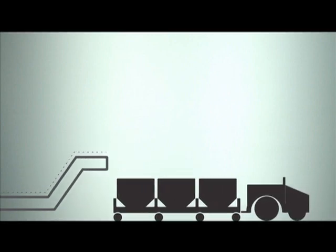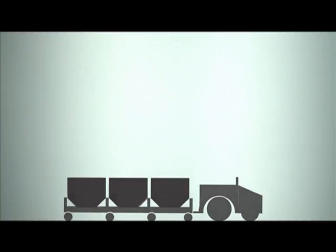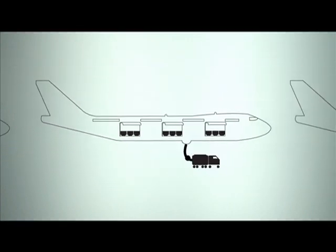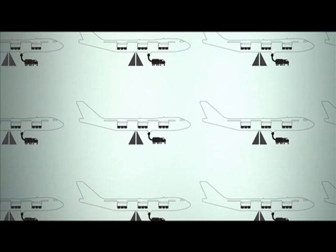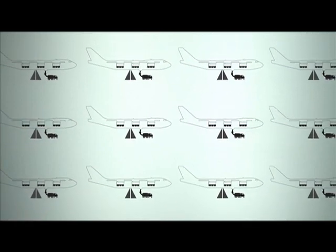But it's not just at the traveller-facing end that Altea Departure Control makes a difference. The centralised load control programme allows one controller to prepare several aircraft for flight at different airports at once. It enables one controller to manage everything that enters and leaves the aircraft.